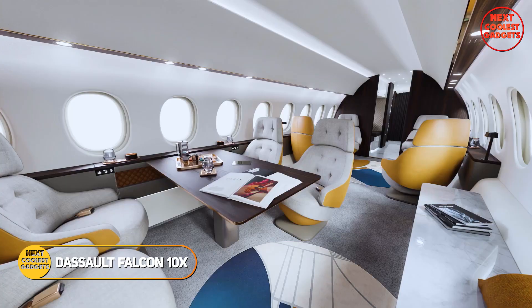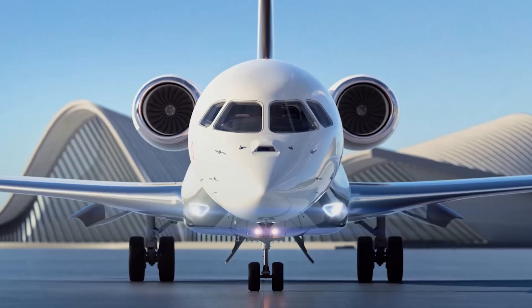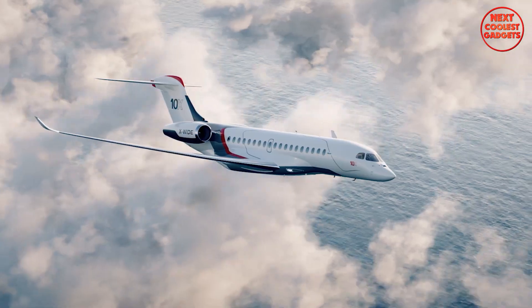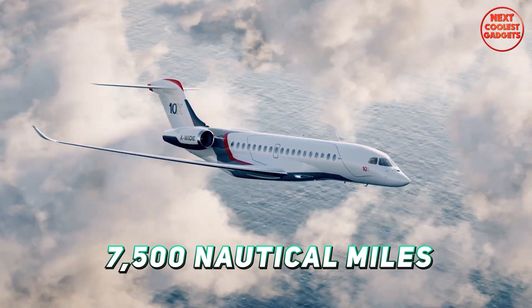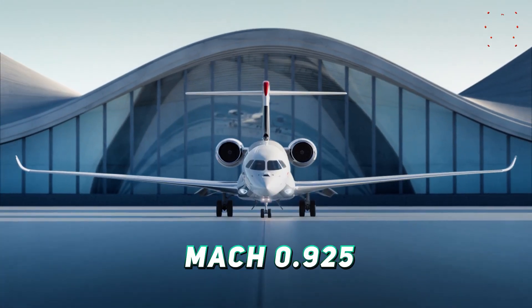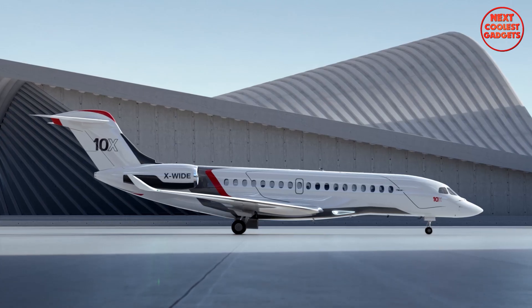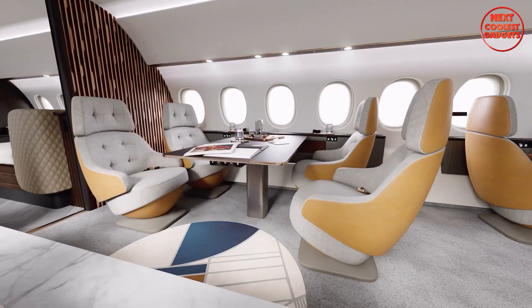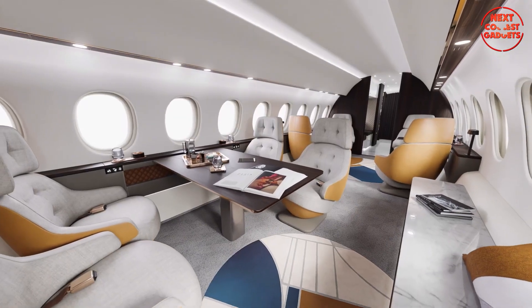The Dassault Falcon 10X stands as a symbol of luxury, performance, and innovation in the world of business aviation. With a range of 7,500 nautical miles and a maximum Mach operating speed of Mach 0.925, the Falcon 10X is not only a luxury aircraft but also a high-performance business tool that allows for global non-stop travel with ease.